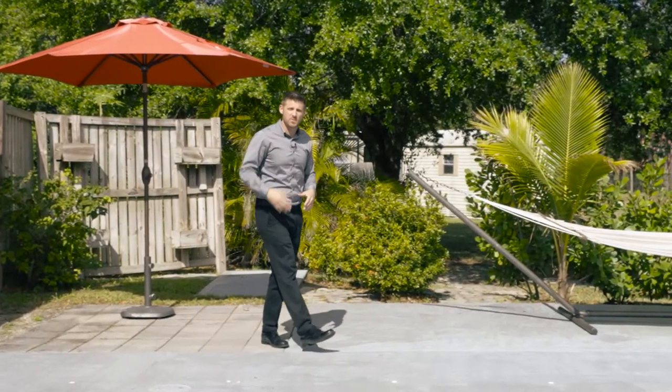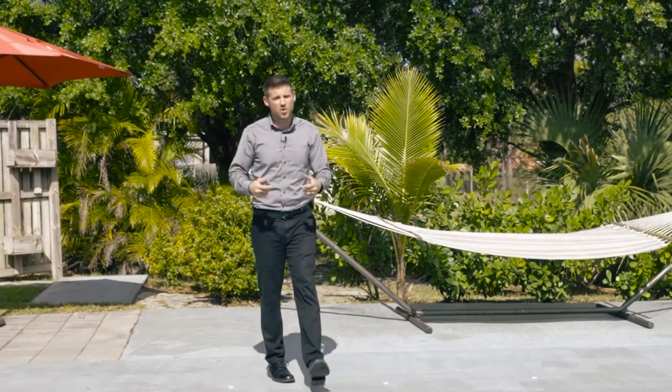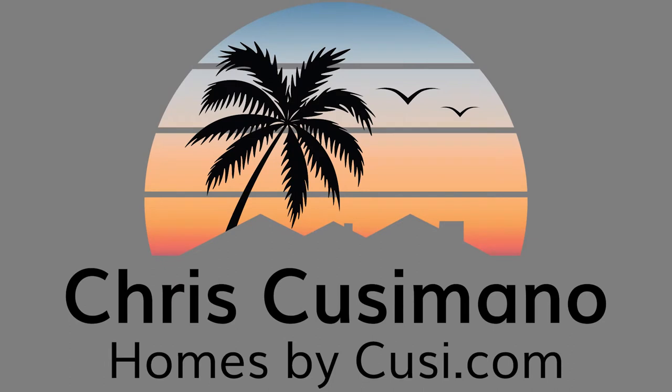I want to thank you for spending some time with me today to check out my new listing in Loxahatchee. If you'd like to see it, give me a call and we'd love to show it to you.